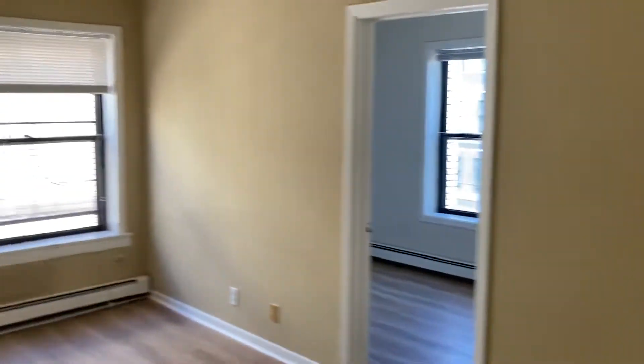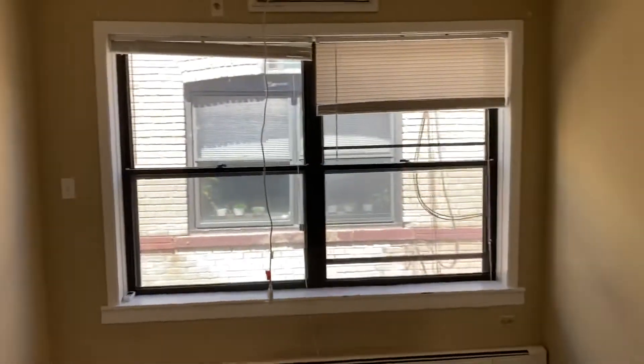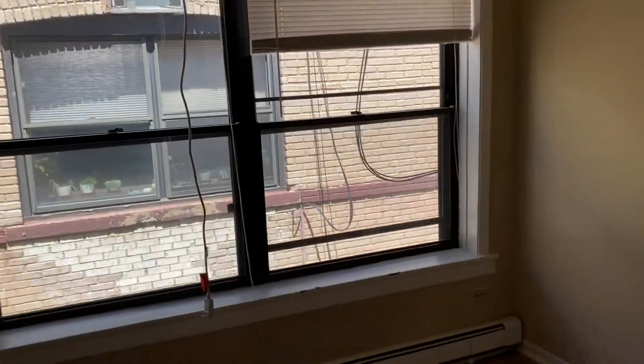Welcome to our two-bedroom, one-bath at 2321 DuPont. It starts off with these big windows that bring a lot of light into this main living room.